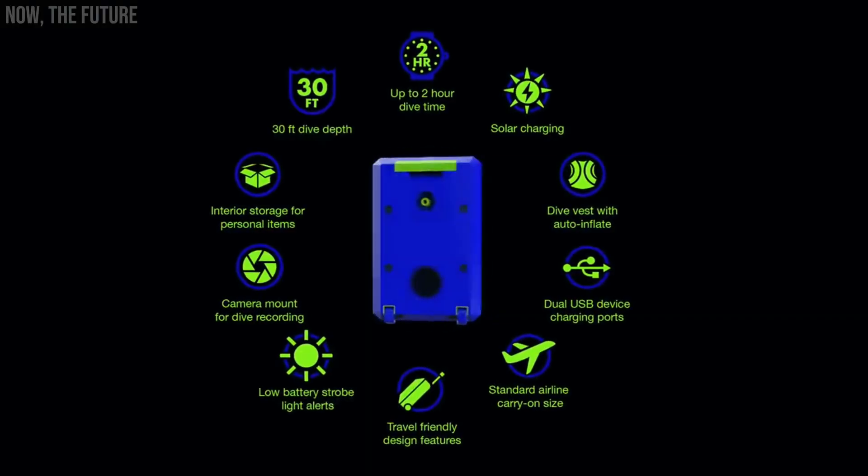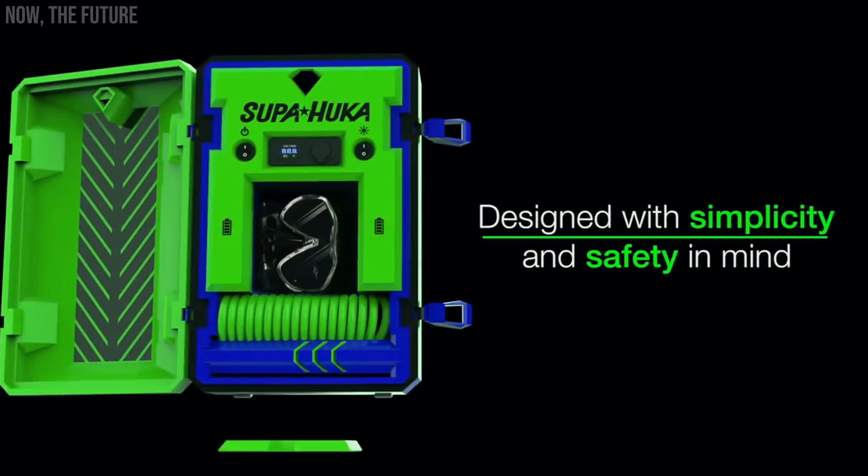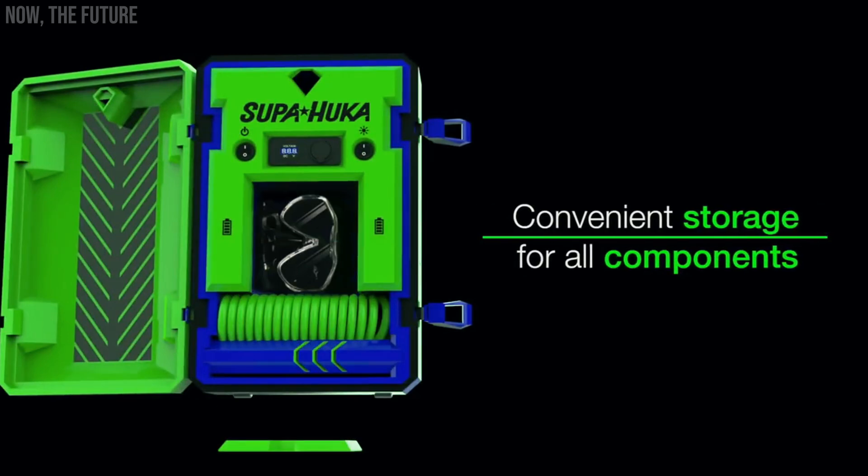Moreover, it features USB ports for charging devices like smartphones and action cameras. Superhooka is available at a price of $700.